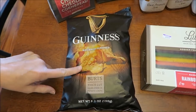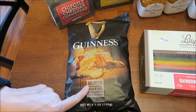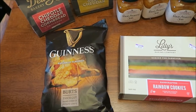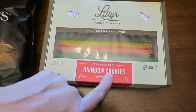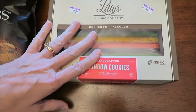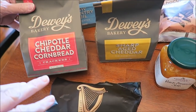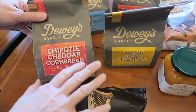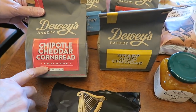At the Fresh Market, we bought these Guinness Bart's thick cut hand cooked potato chips. We bought the Lily's Baking Company rainbow cookies — Will said they were called seven layer cookies — so we're going to try those. We bought a bunch of these Dewey's crackers; if you recall, we've tried a bunch of their cookies, so we're going to try the crackers.